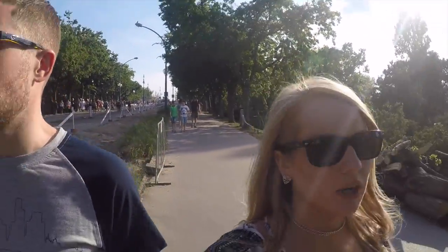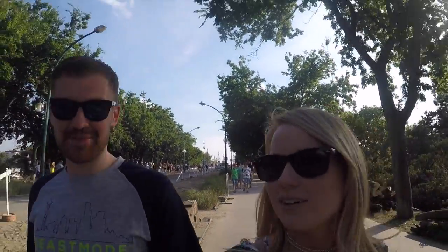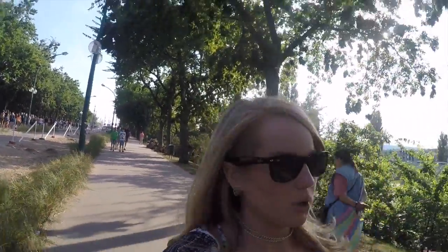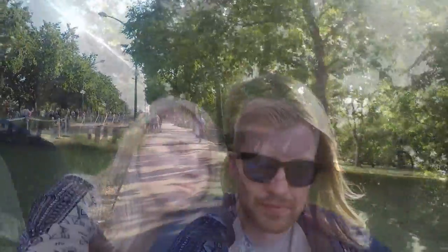We took a taxi over to Margaret Island — it's the island on the Danube River between Buda and Pest. There's a ton of tourists so there must be something going on. I know there's a zoo, some gardens, and recreational parks. It's very shady and nice out, so we decided to go for a walk around here.